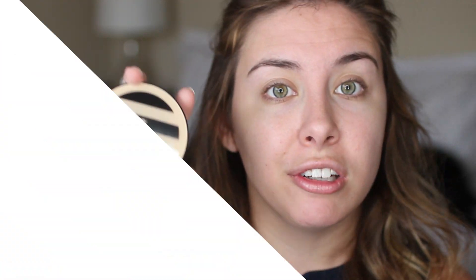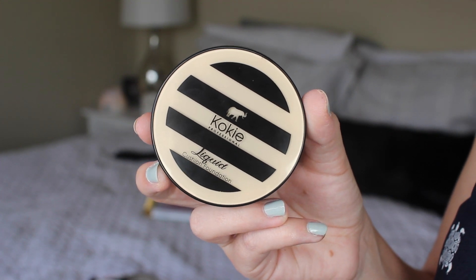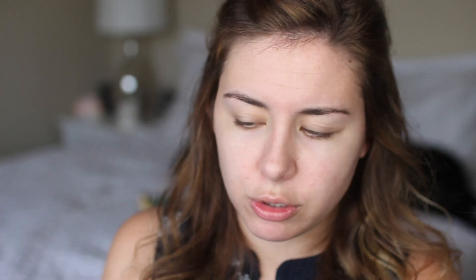Moving on to foundation — they didn't have the actual liquid foundation at my Walmart, so instead I got their liquid cushion foundation. It was kind of hard to pick out a shade because the color on the outside isn't super accurate. I got color 30W and it comes with a little sponge. It's nice and sealed, which I appreciate with drugstore makeup. Actually, I think it might be a pretty good match. I'm just going to press the sponge into the product.